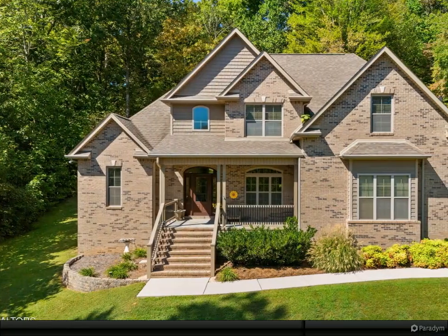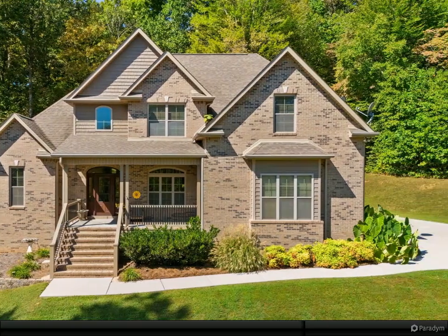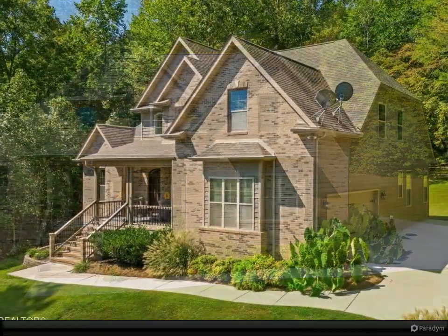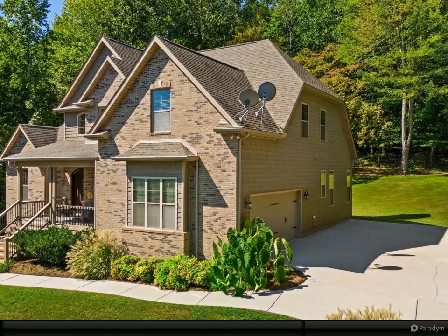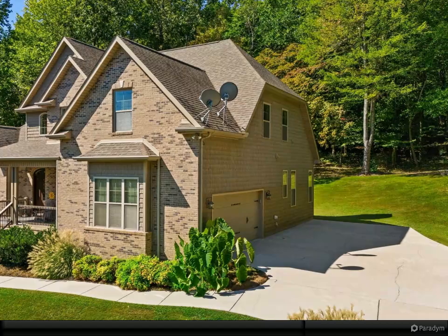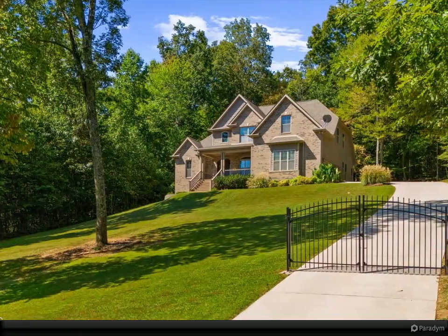Lake life at its best — come live at Hickory Point at Norris Lake, offering year-round resort-style lake living. Nestled on a 1.57-acre private wooded site, this custom-built two-story home combines beautiful quality, functional design, and tranquil aesthetic.